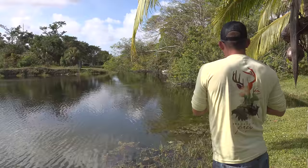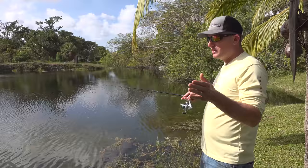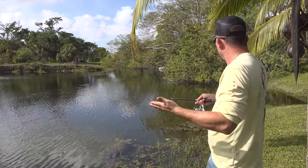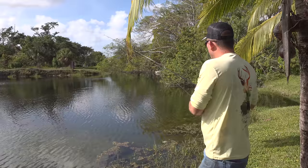Peacock bass love structure. You're always looking for structure, whether it's a pipe, a culvert, that concrete seawall, rocks, whatever. Peacock bass love structure. Find structure, find fish.